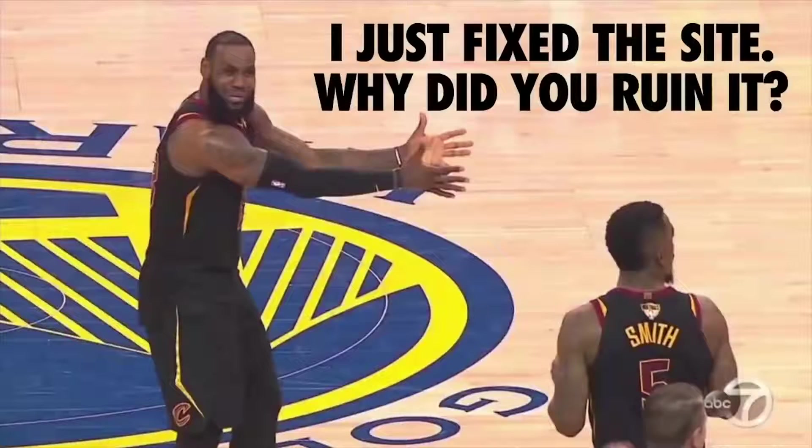If you care about performance, you know that sometimes you could end up working on a fix, come back a few weeks later, and someone on your team may have unintentionally broken the experience — you fixed the site and someone comes along and ruins it. Thankfully, there are ways to work around this.